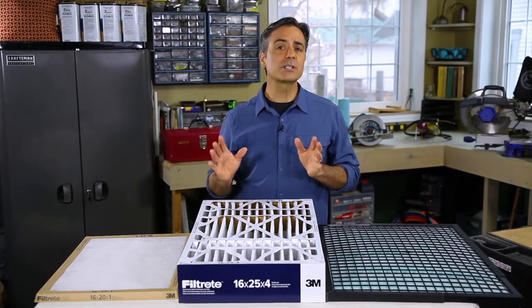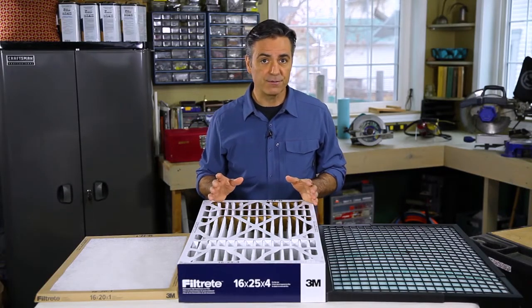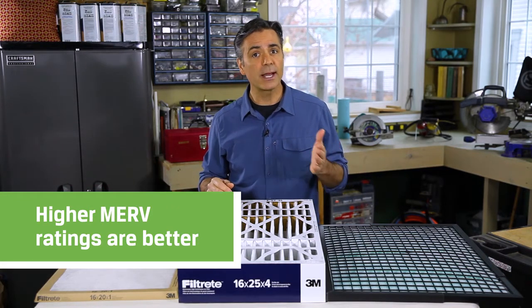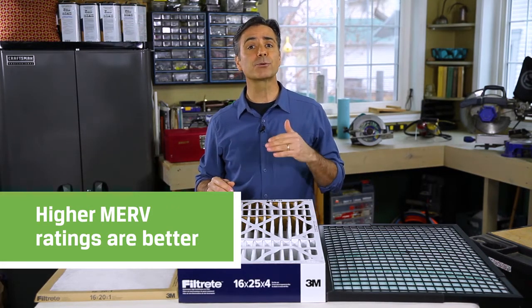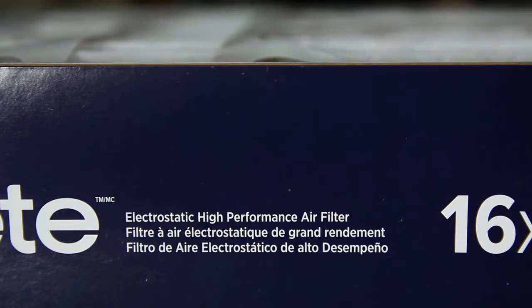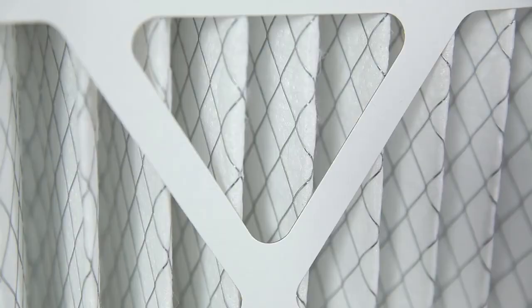The only industry standard rating scale for HVAC filters is the MERV rating. Residential filters have a rating of between 4 and 12, with higher numbers filtering out more and smaller particles. Any filter can also be an electrostatic filter, which will help trap even more particles using static electricity.